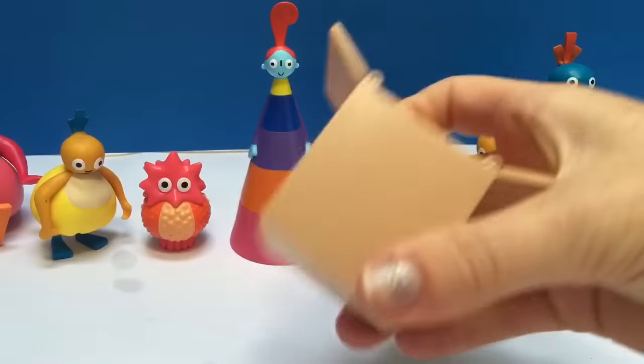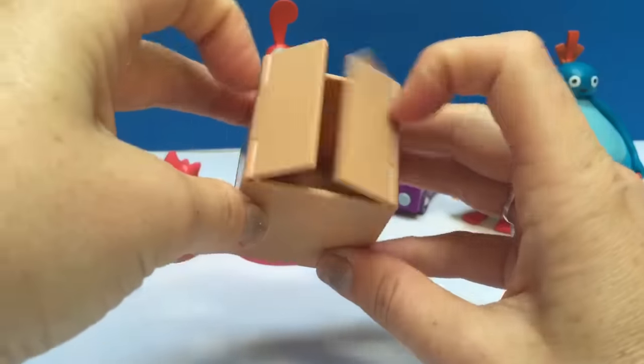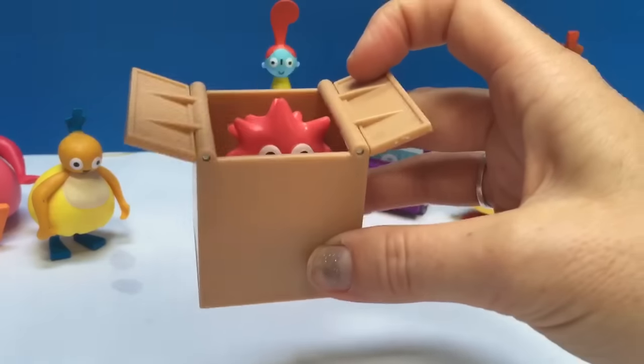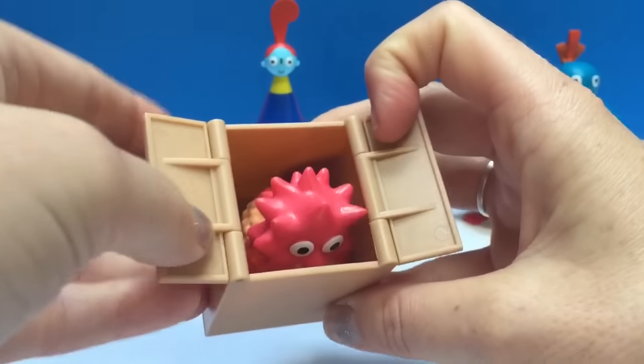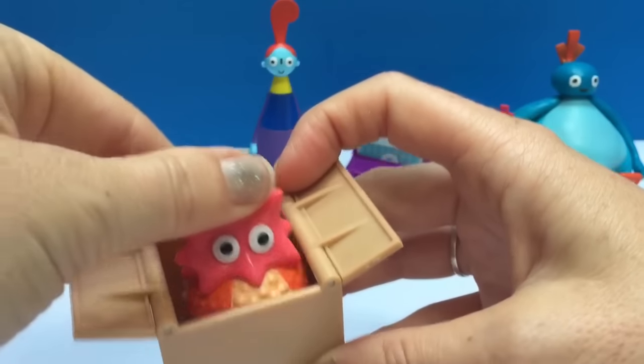Here's our little surprise box. I wonder if peek-a-boo will fit inside. Peek-a-boo! Oh, peek-a-boo, your head is too pointy to fit in the box. Peek-a-boo!